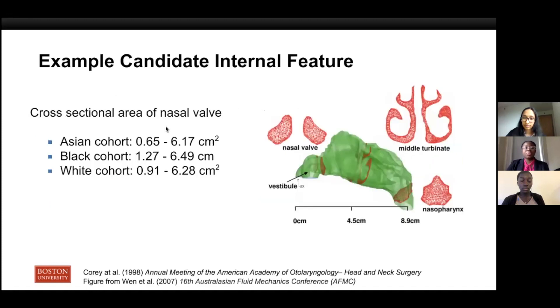In our literature review, we identified datasets for several internal nasal anatomic features that affect deposition. We want to highlight the cross-sectional area of the nasal valve, which is the narrowest region of the nasal cavity and contributes to a lot of the resistance to flow. These are the ranges of the cross-sectional area across three different race groups, and these datasets will be used for statistical modeling.